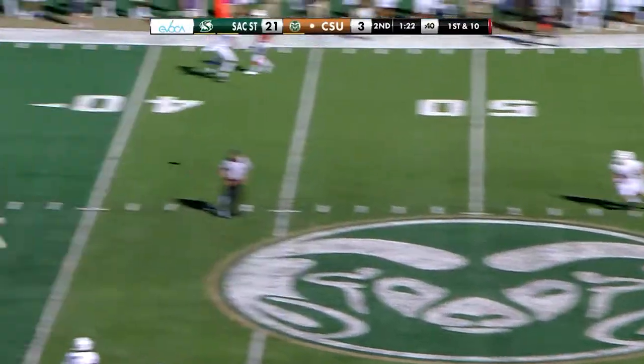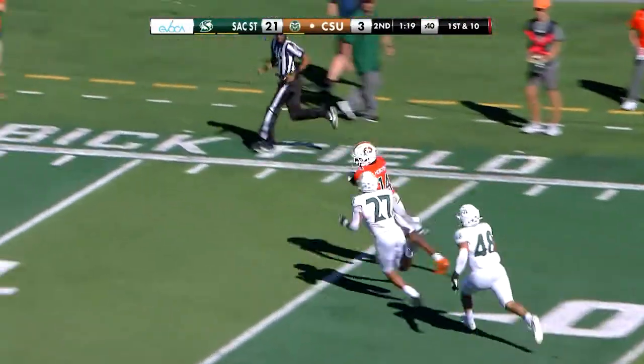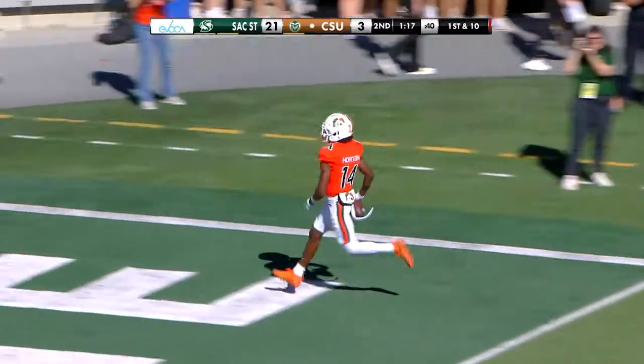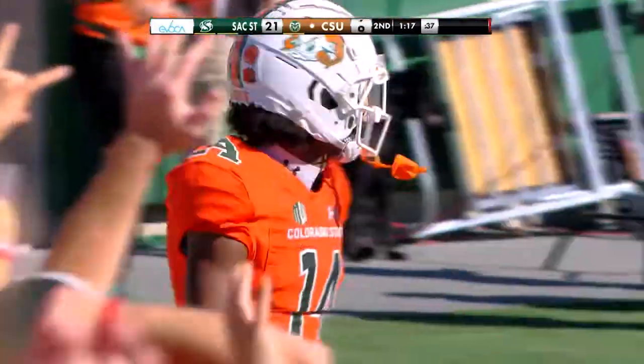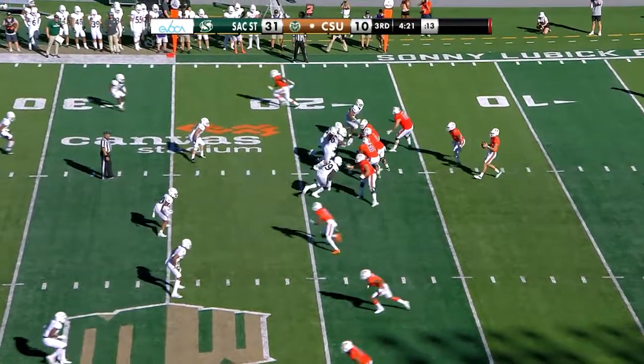Fowler, Nicolosi to air it out. Deep ball — Horton wide open. Here's Torrey Horton, got to the edge. Touchdown Colorado State, a 52-yard connection. Sack it down to six for Colorado State.